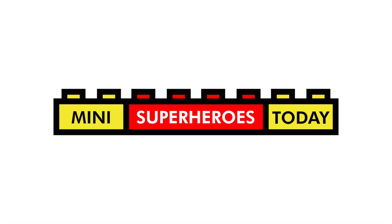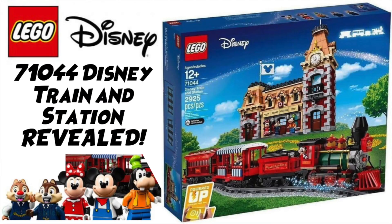What is up you guys? This is Mini Superheroes Today, and in today's video we have news courtesy of the Brothers Brick.